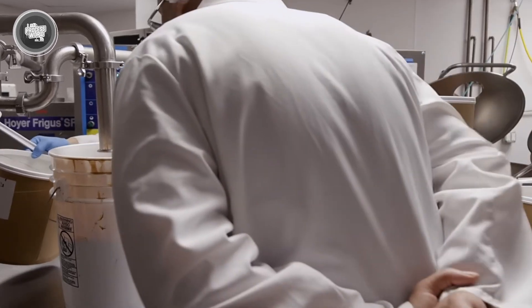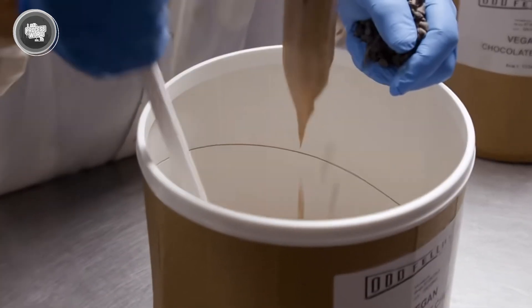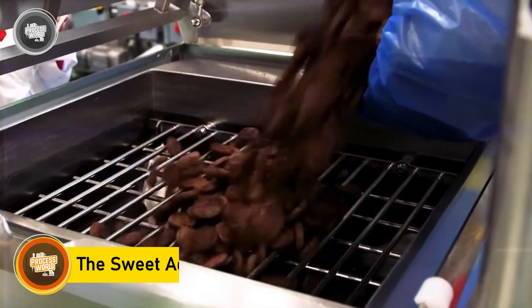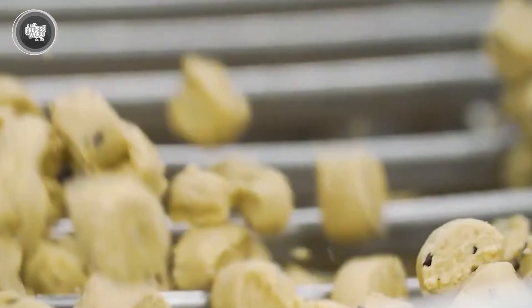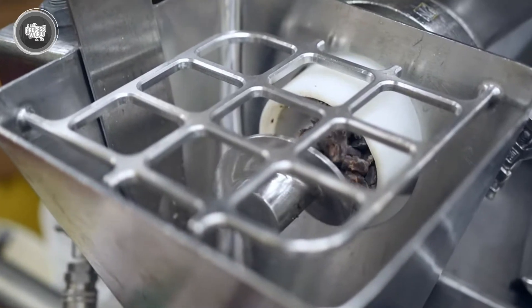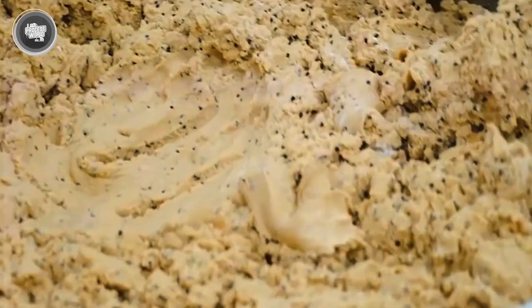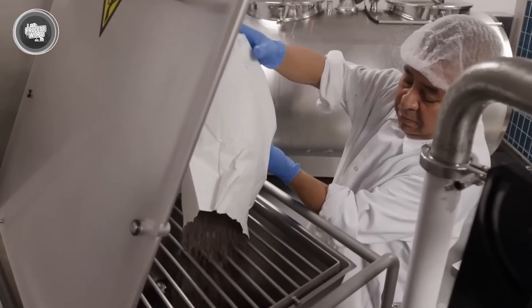Now that the ice cream has its texture locked in, it's time to add the mix-ins — those extras that take a good scoop and turn it into something unforgettable. This step happens right before the freezing finishes, while the ice cream is still soft enough to blend without breaking anything apart. Factories use specially designed feeders to drop in chocolate chips, chopped nuts, cookie dough, caramel ribbons, or fruit chunks. These machines are timed precisely so the mix-ins spread evenly throughout the entire batch — no one wants a scoop loaded with chocolate followed by one with nothing. Once the mix-ins are folded in, the ice cream starts to look and feel like the final product you see on store shelves.